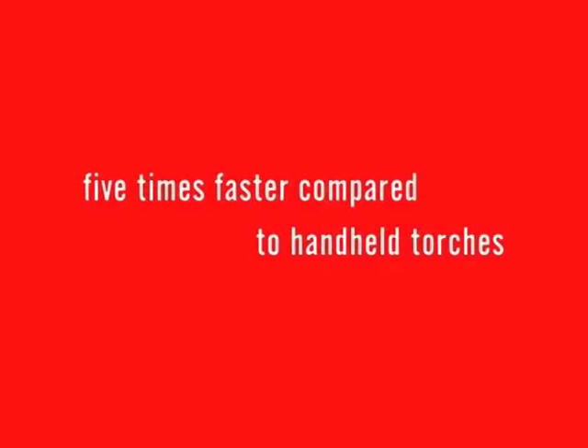The result is a consistently accurate groove that requires less grinding than manually made grooves. When it's all said and done, the gouging process with the ArcAirMatic N6000 is five times faster compared to handheld torches.